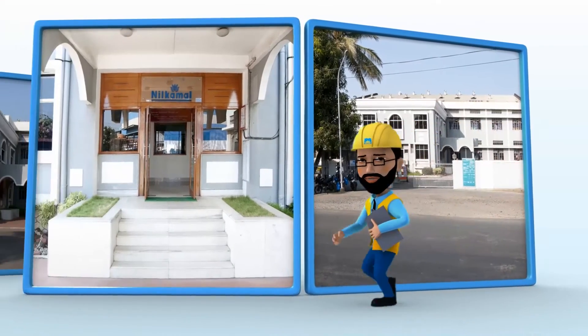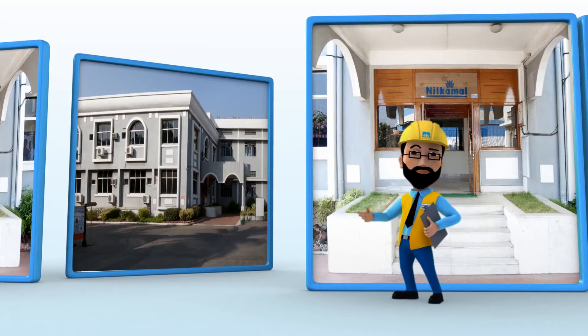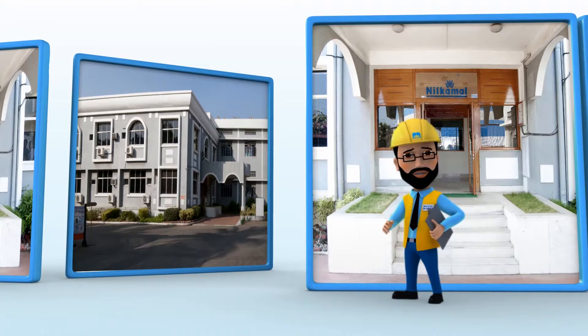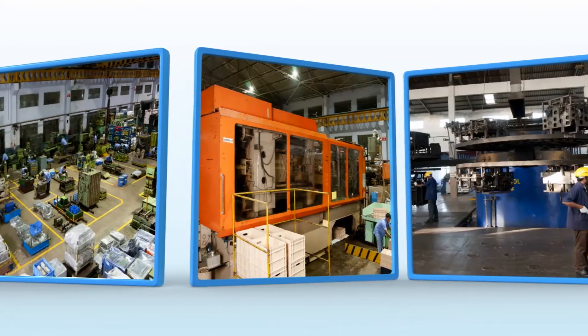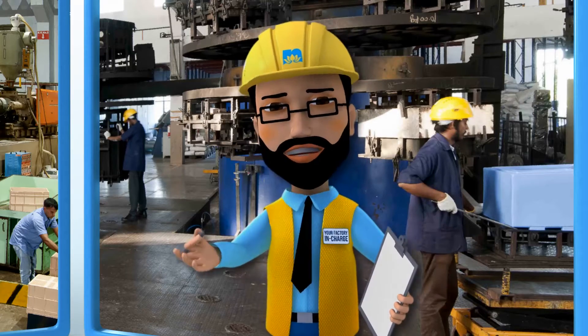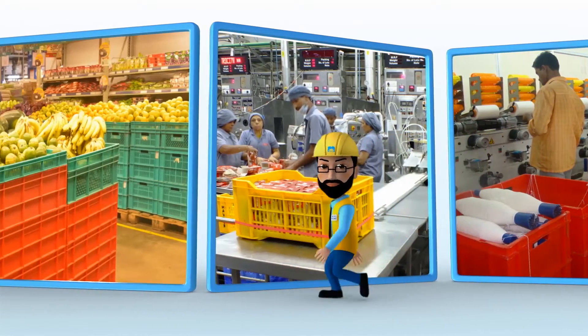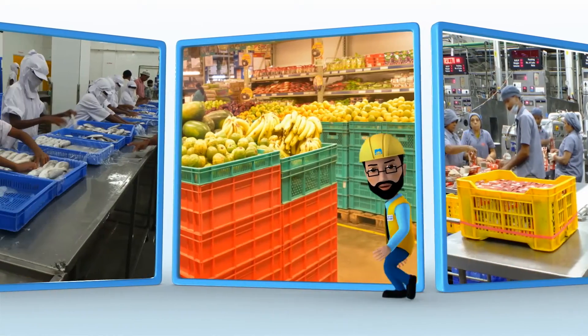Since over two decades, Neel Kamal has given its customers reliable, reusable material handling solutions. These are the finest state-of-the-art machines, and the factory workers here have superior skill and knowledge. Neel Kamal material handling solutions bring three unbeatable benefits to your factory.